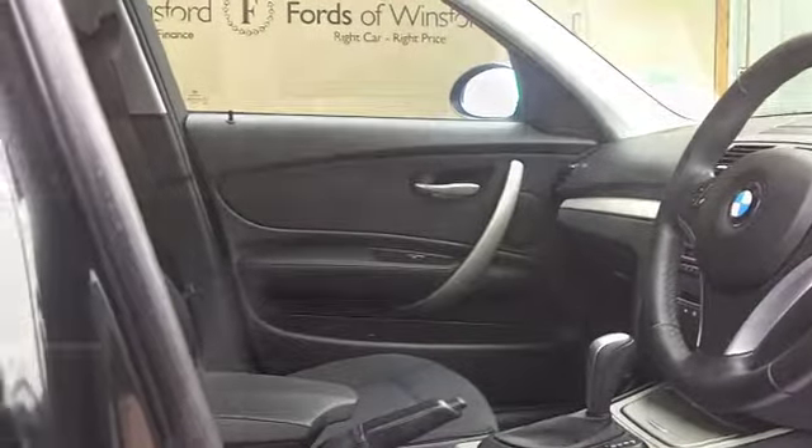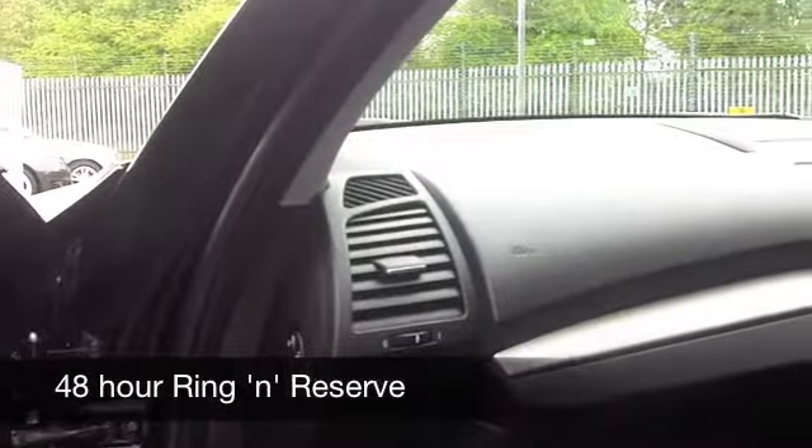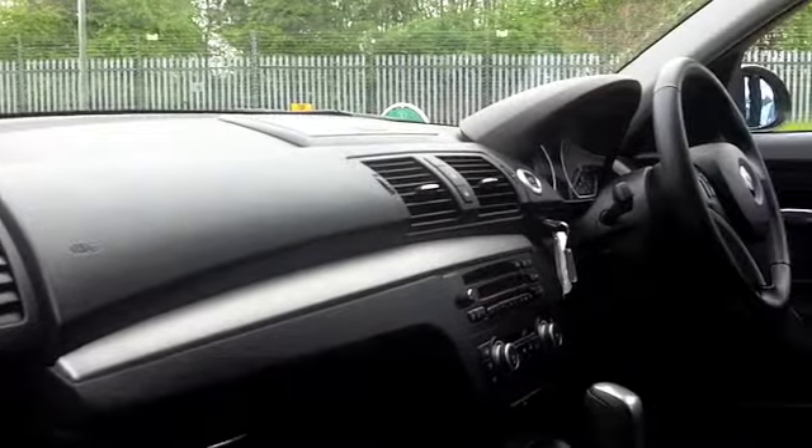I think you might fancy a test drive of this car, and that's no problem — you can ring and reserve for 48 hours with no obligation. And you could be driving this…